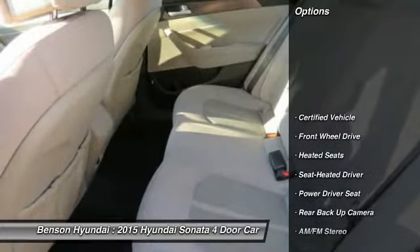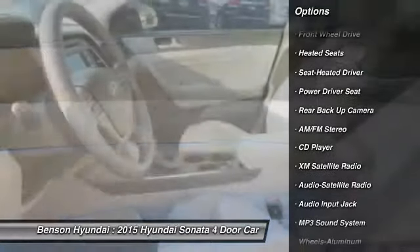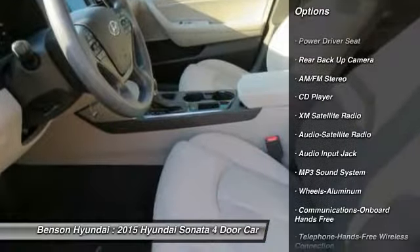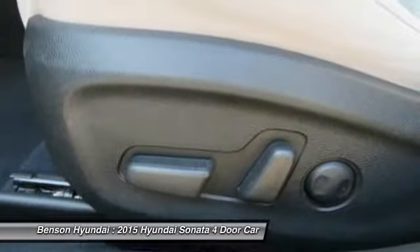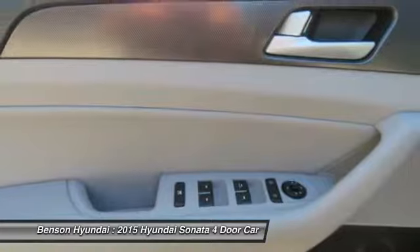Traction control, backup camera, XM satellite radio, anti-lock brakes, heated seats, air conditioning, Bluetooth wireless data link for hands-free phone, power steering, cruise control.